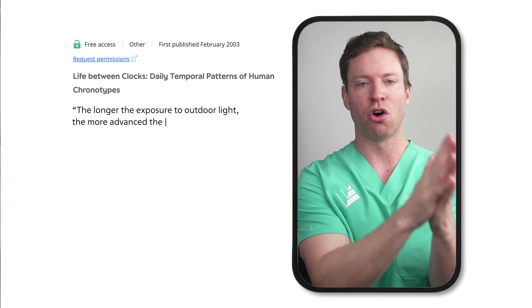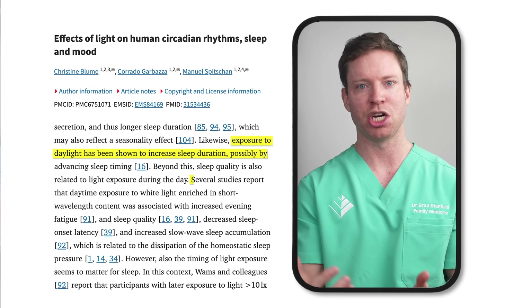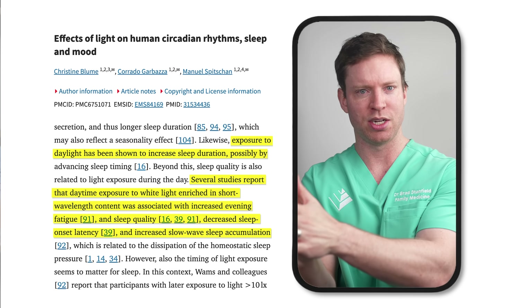Sun exposure seems to increase sleep duration and boost sleep quality. The connection between light and sleep is again about circadian rhythm — the master clock gets set by light and darkness through special receptors in our eyes. Morning sunlight is far more powerful than regular indoor lighting because sunlight is so much brighter, creating a much greater effect in terms of the light that penetrates into our eyes. Of course, you need to do this safely and not damage your eyes.